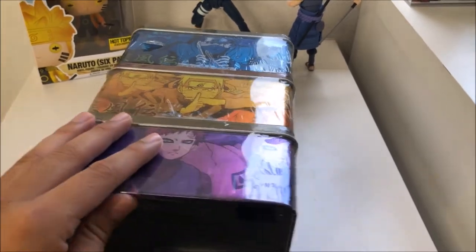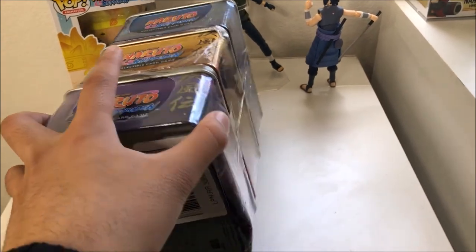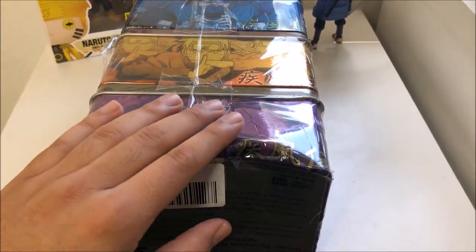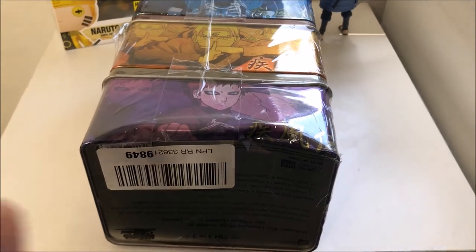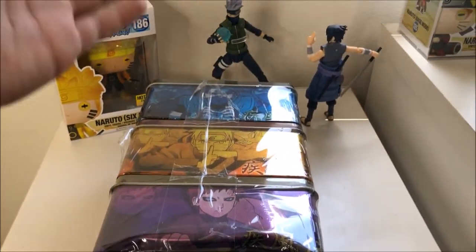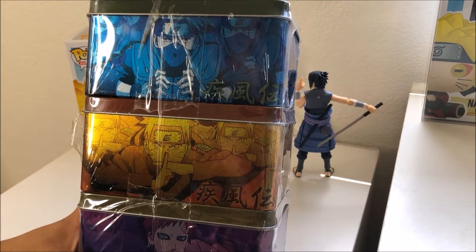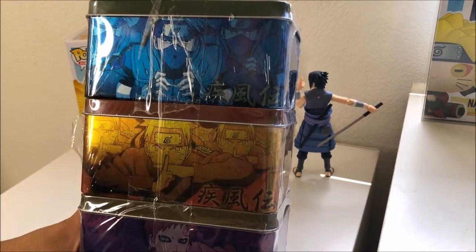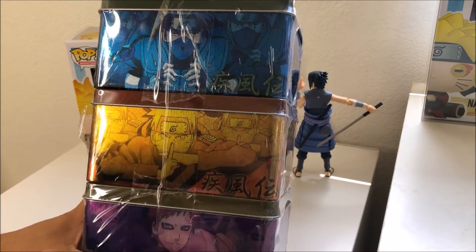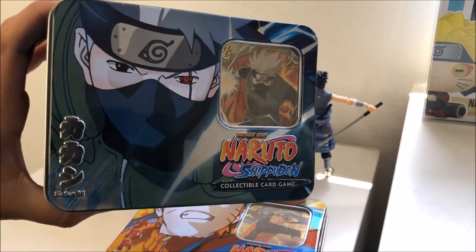I'm super excited. I got this on Amazon — it was actually discounted, it was $12 for these three tins just because it was damaged. You can see right here that the Gaara tin is damaged; that is the only thing that is damaged. These two up here look fine, and the tin being damaged is totally okay with me. I'll probably use them to store the cards or store some action figure pieces in them. I'll leave the link down below — new was $20 and used was $12.99.